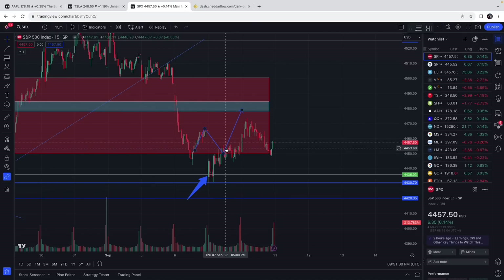We followed this path very nicely the past couple days, at least since the last video here on YouTube. Going into next week, there are a couple key setups that I'm looking for.